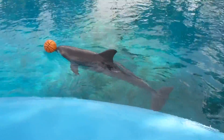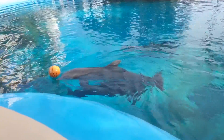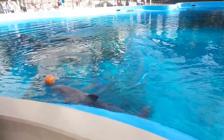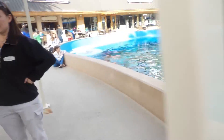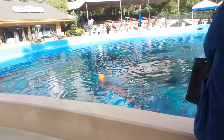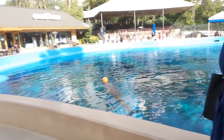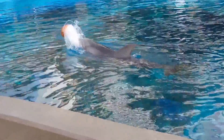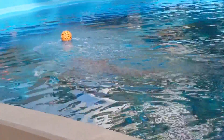They're naturally separated like this in the wild. The males will be in their own group and the females will be in their natural group, and they only begin to breed until the females kick the males out. They live in a matriarchal society, much like elephants. Unless they are breeding, they live with their own sex.